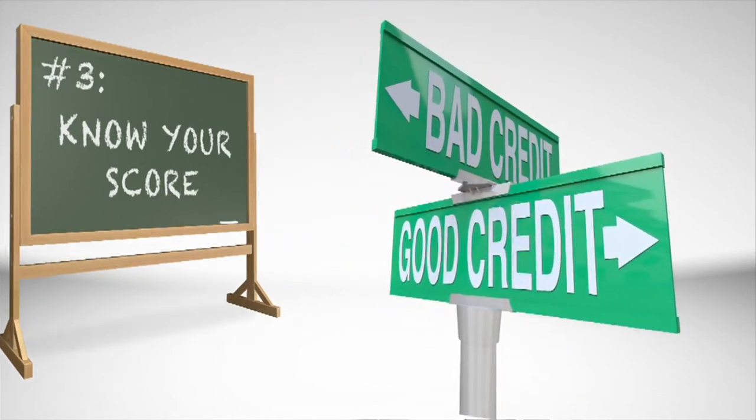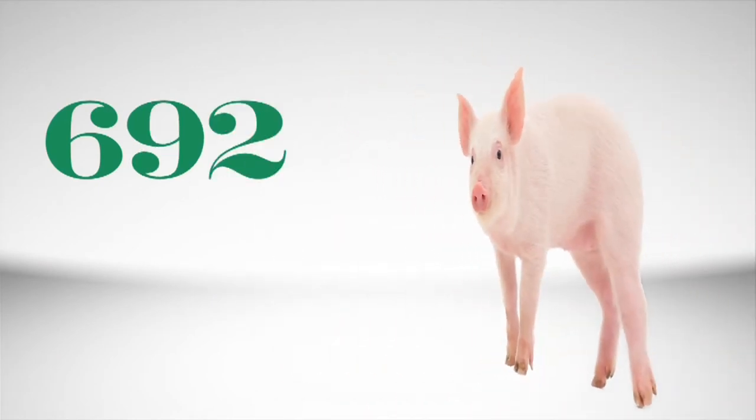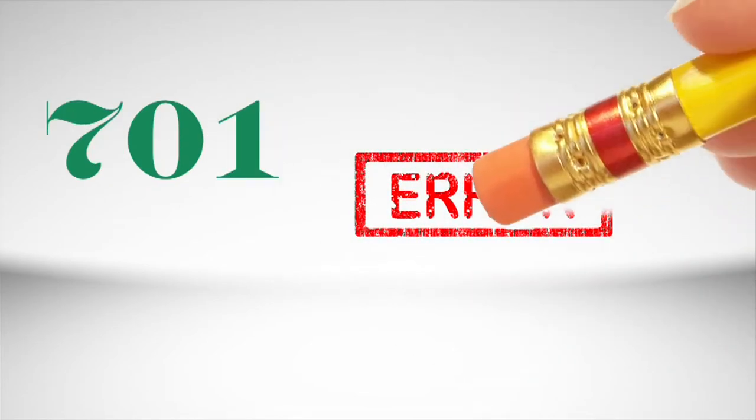Good credit is key to getting the best mortgage rate, and your credit score tells the lender that you're a responsible borrower. The higher your score, the better you look. No matter the number, you should check your credit report for mistakes and get those mistakes corrected.